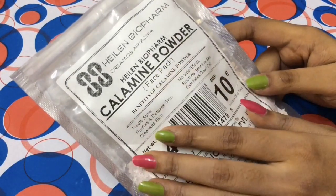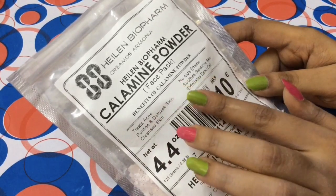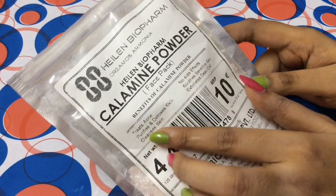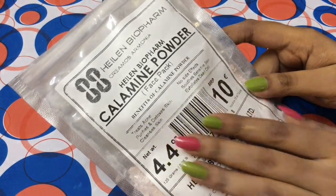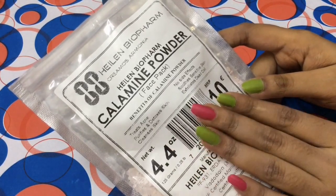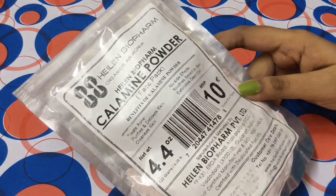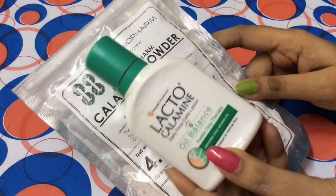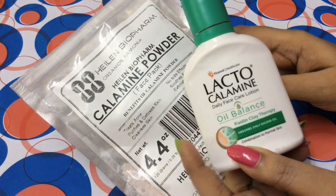To prepare this mask, the main and important ingredient is calamine powder. The benefits of calamine powder: it treats acne, purifies and detoxes skin, cleanses our skin, has no side effects, soothes sensitive skin, and exfoliates dead cells. If you don't have calamine powder, you can also use lacto calamine lotion in its place.